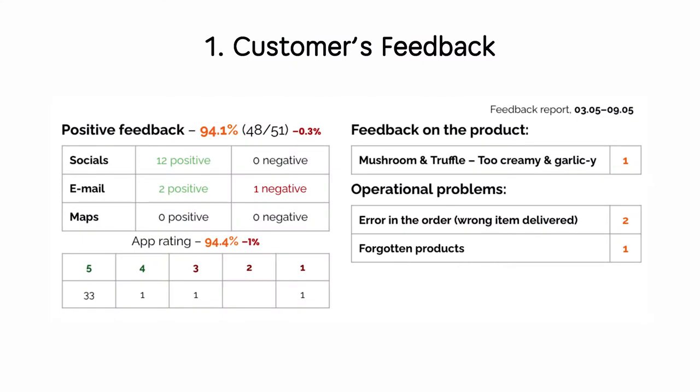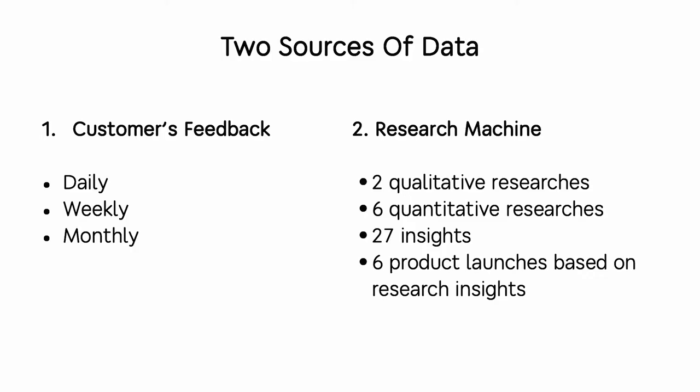Basically there are two sources of data. The first and most important one is customer feedback. On the screen you can see an example of our report with feedback from social media, emails, and maps — each source with each appeal divided by area, such as product feedback, operational problems, or something else. This report helps the team work on and improve the customer experience.